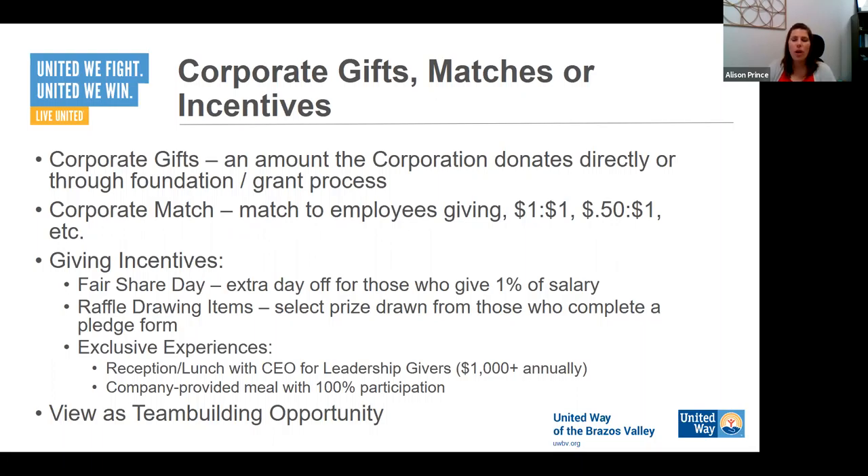Whatever your company can do is amazing. Knowing helps us identify where funds are coming from and also helps us promote it to your employees — because employees really respond when they hear their company is going to match every dollar they give. Giving incentives are along those same lines of helping promote it to employees and get the company really behind it. This really is a leadership decision.